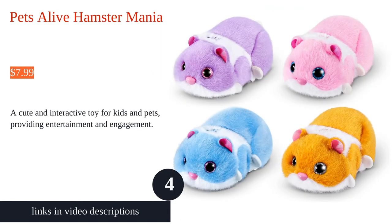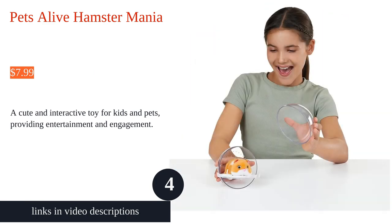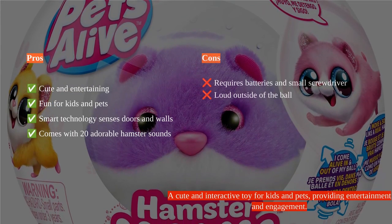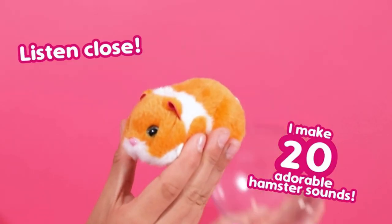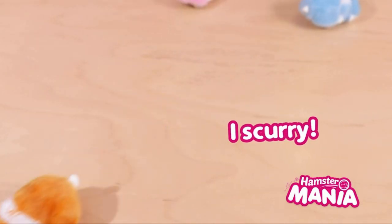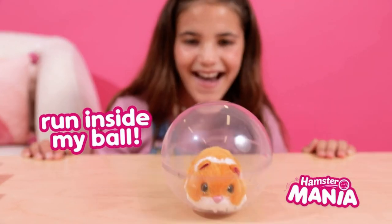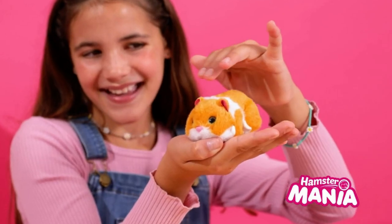Pets Alive Hamster Mania is an adorable interactive pet that provides endless entertainment for kids and pets alike. With smart technology and real hamster sounds, it scurries around inside and outside its ball, captivating users with its lifelike movements. The need for batteries and a small screwdriver for assembly is a minor inconvenience, but the joy it brings makes up for it. Customers praise its effectiveness in keeping children engaged, while some find its loudness outside the ball to be a downside.